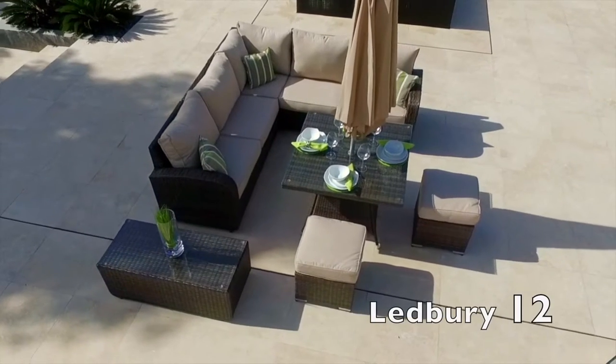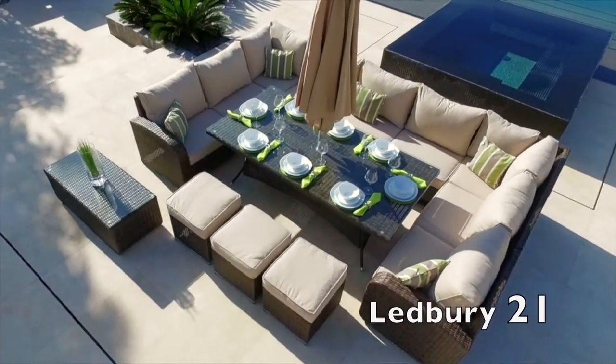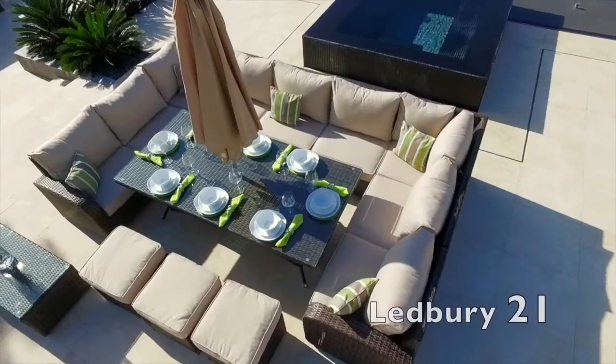Indulge yourself and experience indoor comfort in your garden with our new and exclusive Ledbury Rattan Corner Sofa and Dining Combo, designed by Moda Furnishings and new to our luxury outdoor collection for 2016.